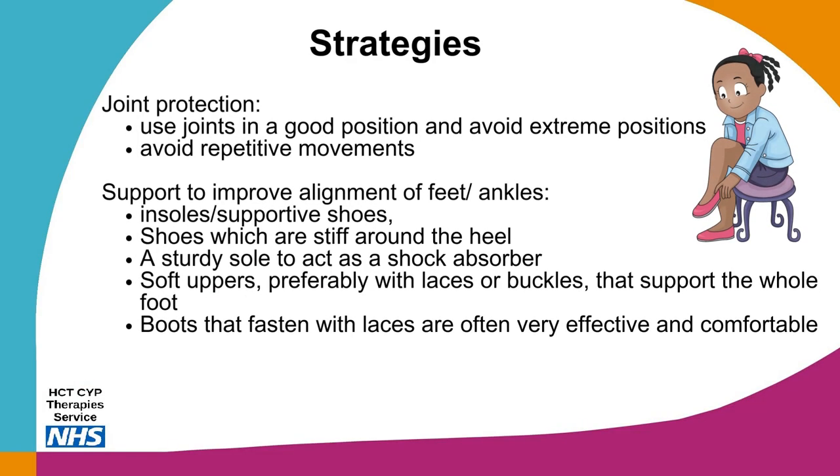Some strategies for managing symptomatic hypermobility include protecting the joints by using them in a good position and avoiding extreme positions such as W sitting. Avoid repetitive movements as these put continued strain on the joints. Provide support to improve alignment of the body, as our bodies work most effectively when in alignment, providing a stable base for activities. When buying shoes, look for those that are stiff around the heel, have a sturdy sole that acts as a shock absorber, soft uppers preferably with laces or a buckle, and boots that fasten with laces for more effective comfort and support.